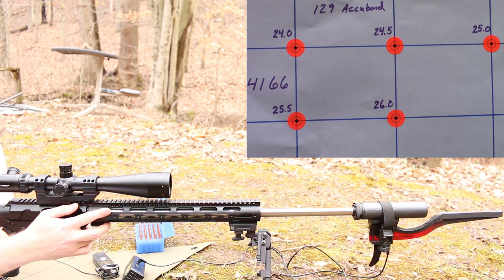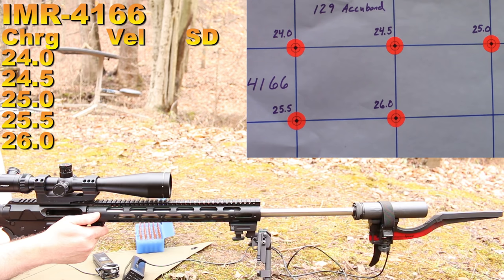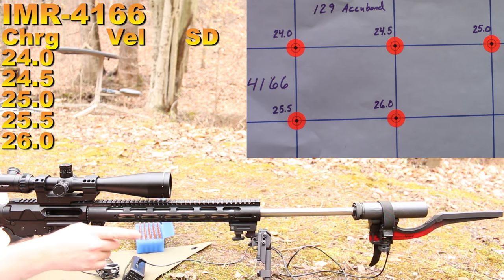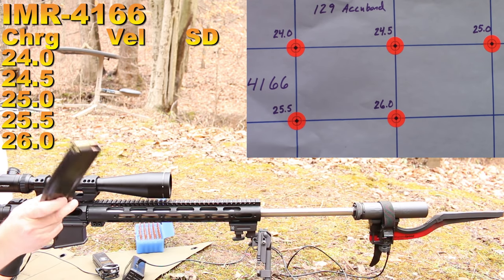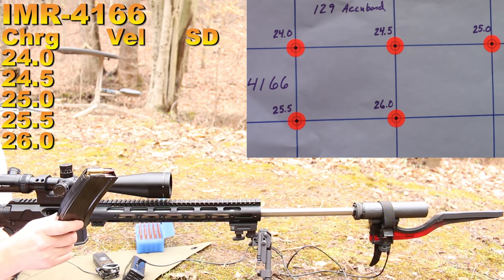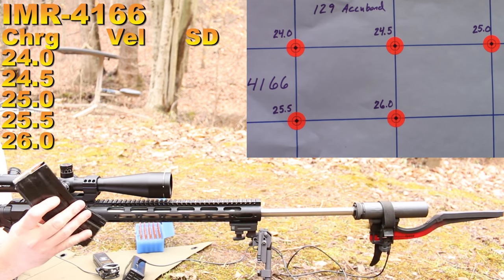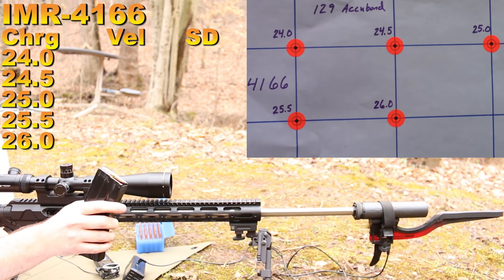It is time to see how these 129s are going to fly in my 6.5 Grendel. We are at 100 yards. For those who haven't seen my Grendel before: this is a 24 inch Brownells barrel, Silencerco Omega suppressor, Magnetospeed chronograph, Gibbz side charging upper, Midwest Industries handguard, GG&G bipod, and a 6 to 24 Vortex PST scope. The last Grendel video had some functioning issues I'm pretty sure were related to the magazine. I'm switching back to my known good E-Lander magazine, so I don't expect any issues.